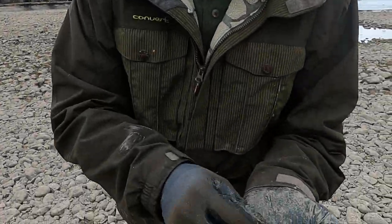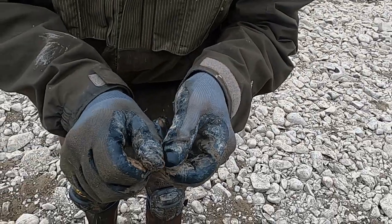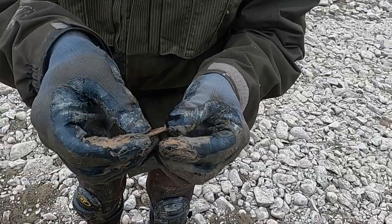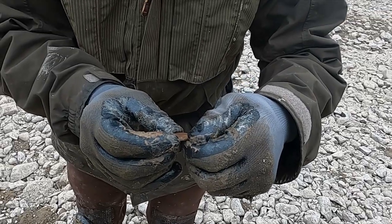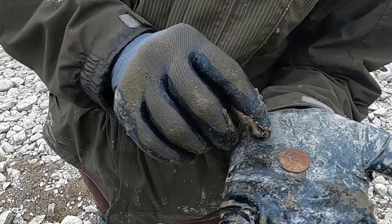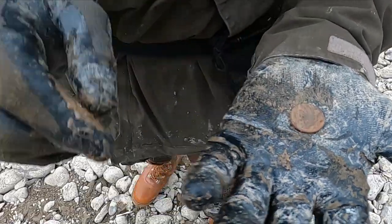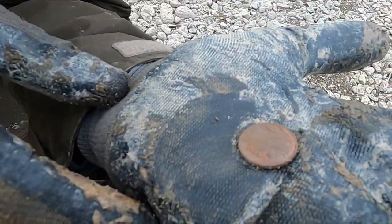Yeah, it's a '38 — a 1938 Buffalo nickel! You can see the buffalo right there — can't tell how many legs it has. There it is — pretty neat! A 1930s coin, bro — there now you can make it out. Good job, man — cool, huh?